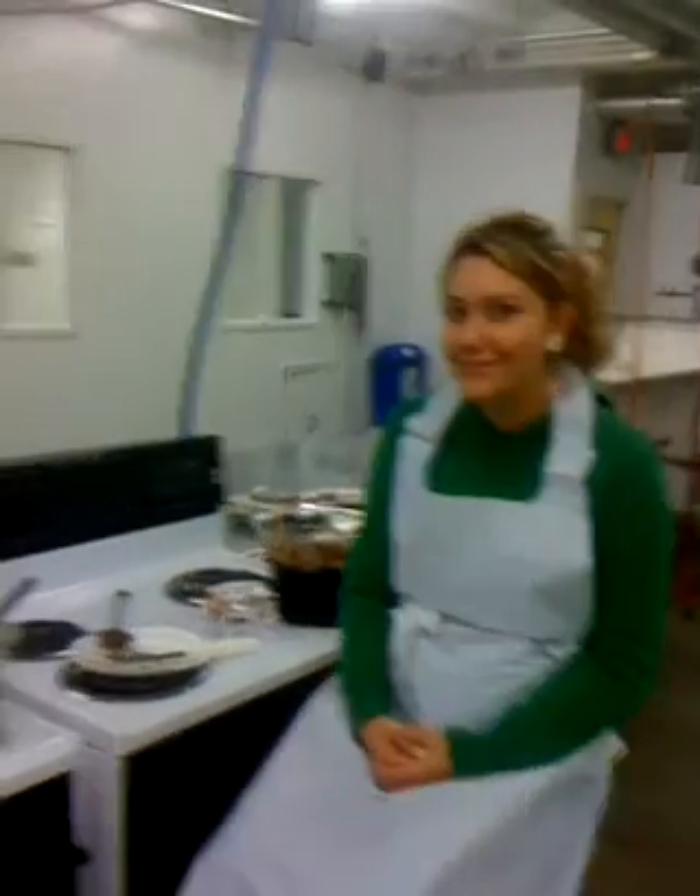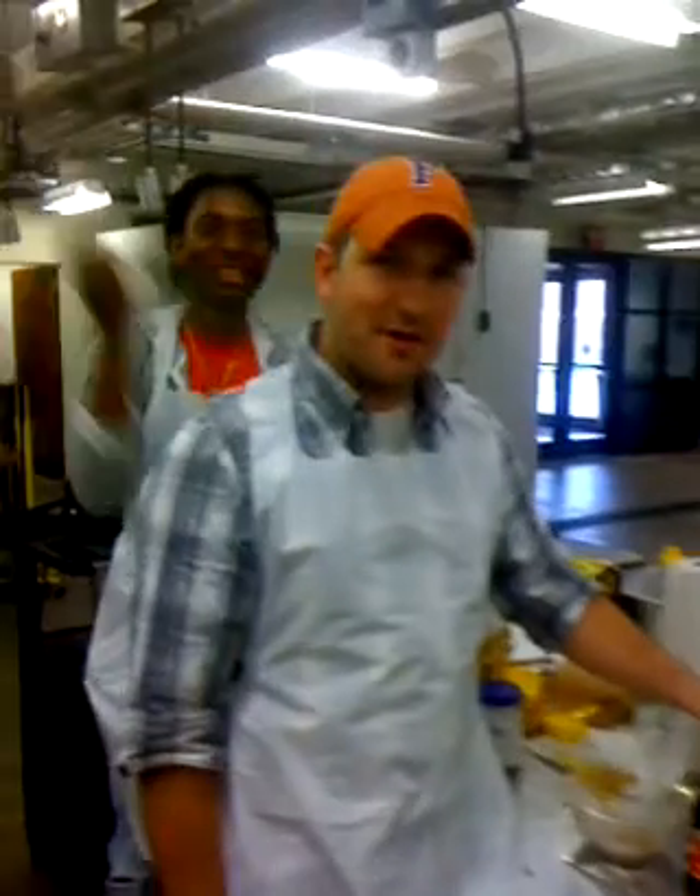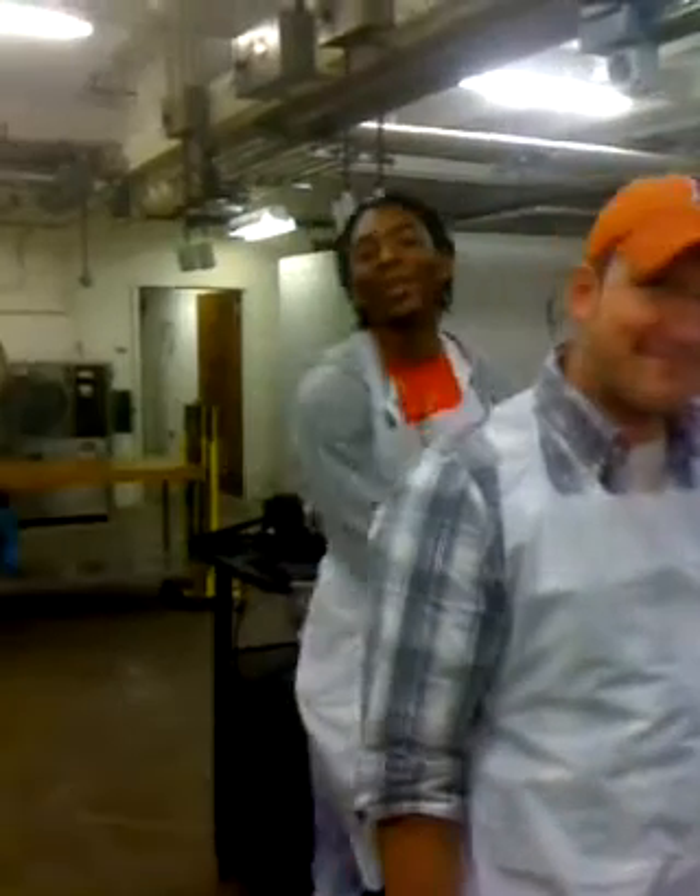Good morning, everyone. Greetings from the Chocolate Village team. My name is Sarah Hart. I'm Nick Newell, also known as Captain Cool. And I'm Terrell Popper.